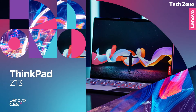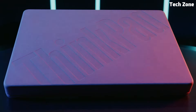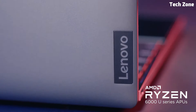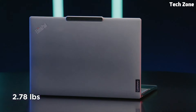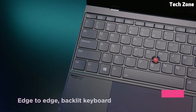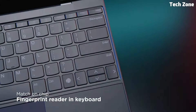Its 13.3-inch display, available in ultra-sharp Full HD and 2.8K OLED options, offers vibrant colors and crisp details, perfect for detailed work and immersive media experiences. The ThinkPad Z13 stands out with its eco-friendly design, featuring sustainable materials like recycled aluminum and vegan leather. Its edge-to-edge keyboard and large haptic touchpad enhance the user experience. Enhanced with rapid charging technology, all-day battery life, and advanced security measures such as a fingerprint reader and facial recognition, the ThinkPad Z13 ensures you stay productive and secure on the go.